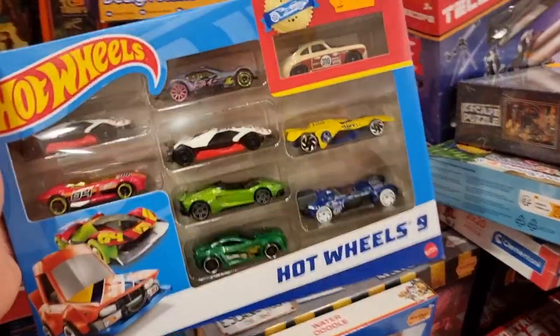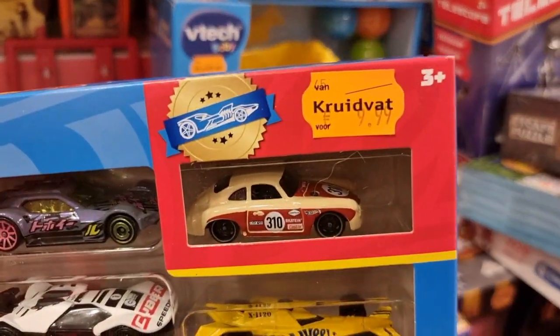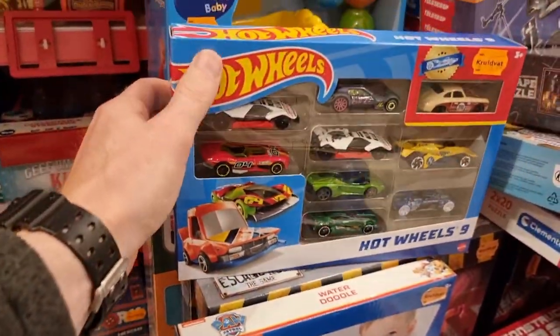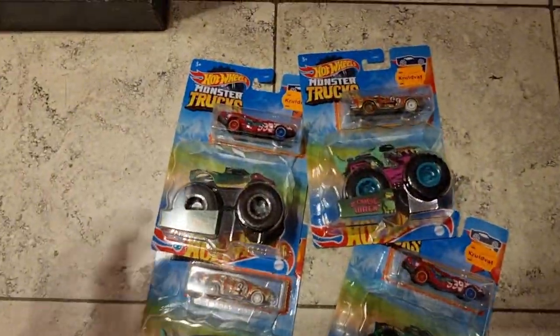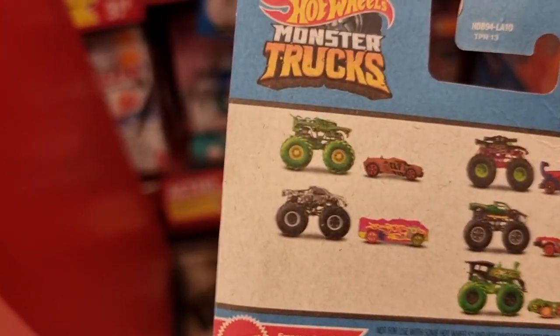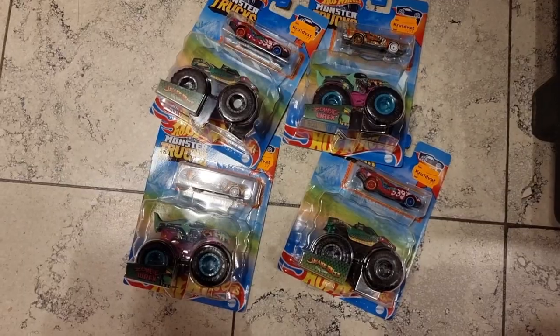So here we are at the toy section of the Kruidvart. They have this multi-pack from Hot Wheels for $9.99 with an exclusive. I'm going to leave this one behind. They also have some monster trucks, but not the one that I'm looking for - I'm looking for this version here on the left. Let's go to the next store.